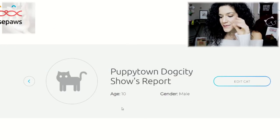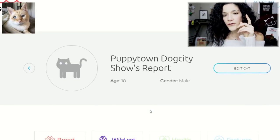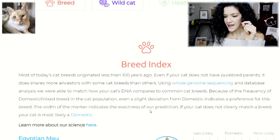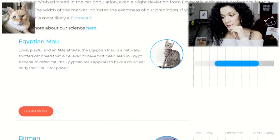Alright guys, it's the moment we've all been waiting for — the big reveal. What did Puppy get for his breed results and his wildcat results? I was going to check this live with you guys, but I did open it as soon as I got it. I'm glad I did, and here's why. Let's scroll on down — his first one is Egyptian Mau. When I checked this before, about a month ago, this was different — Egyptian Mau was not number one.